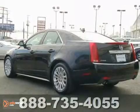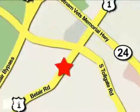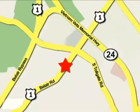Come in for a test drive today. Mile One Heritage Cadillac of Bel Air is conveniently located at 716 Bel Air Road in Bel Air.